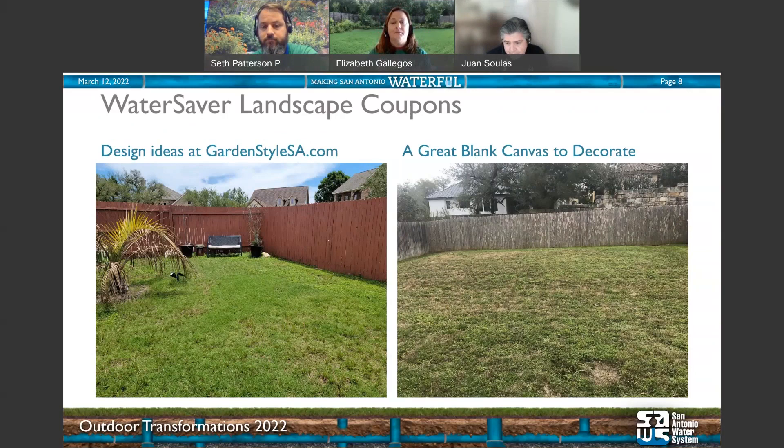A lot of times when people move into a yard or it's just been the same for a while, but you're ready to make something better — grass is the most water-hogging of plants. If you want to reduce your water bill and make a dynamic, interesting backyard, front yard, or side yard, this is the coupon you want to use. In these two examples of new homes and subdivisions, it's a big blank canvas ready to decorate. As you place things near the fence, go taller, and as you move around corners use different colors, sizes, and shapes.